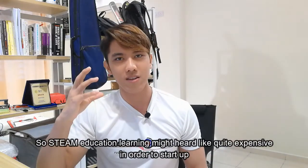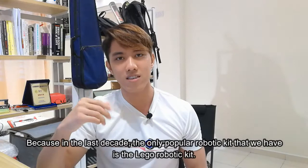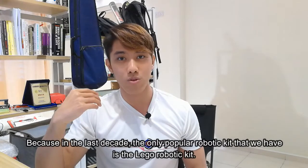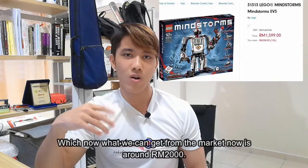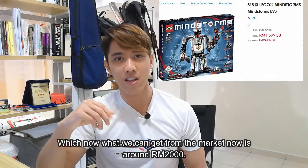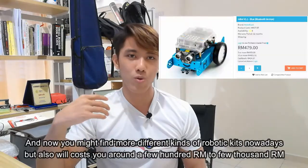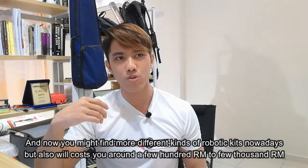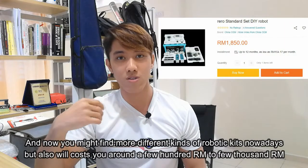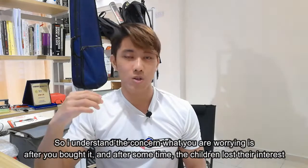STEM Education Learning might seem quite expensive to start, because in the last decade, the only popular robotic kits we had were the Lego robotic kits, which currently go for around RM2,000 on the market. And now you might find more different kinds of robotic kits nowadays, but they will also cost you maybe around a few hundred to a few thousand Ringgit.